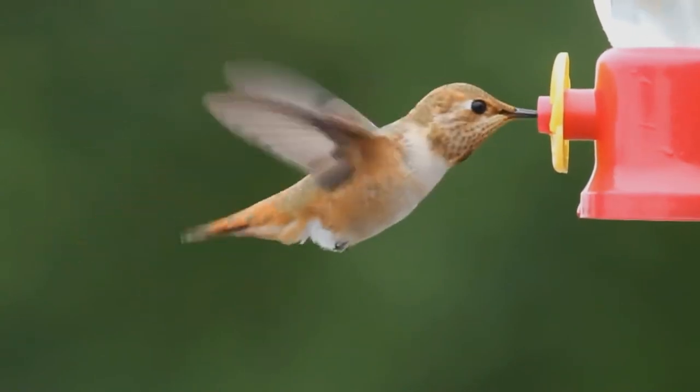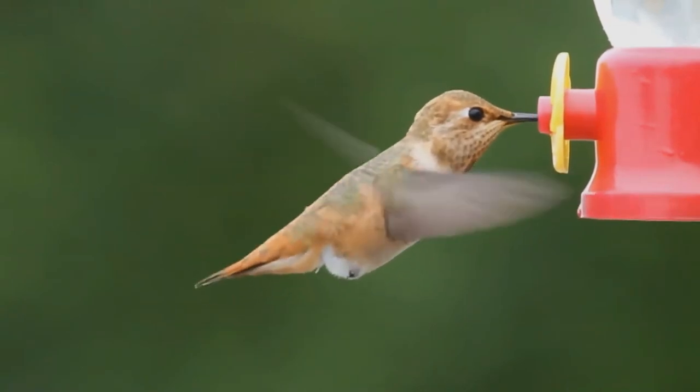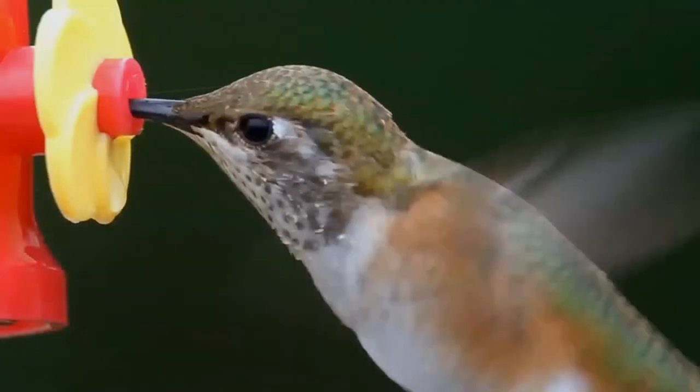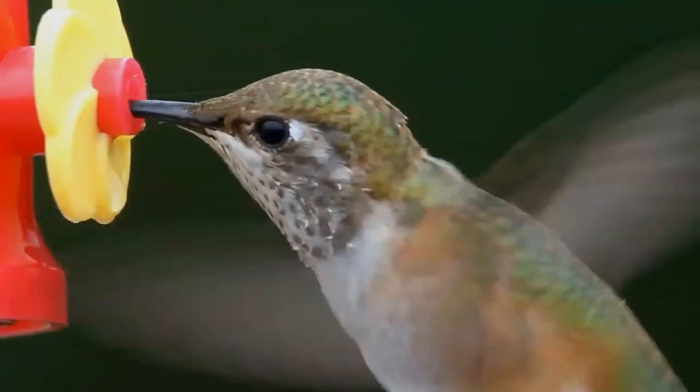The female and immature Allen's hummingbirds are similarly colored, but lack the iridescent throat patch, instead having a series of speckles on their throats. Females are mostly green, featuring rufous color only on the tail, which also has white tips.